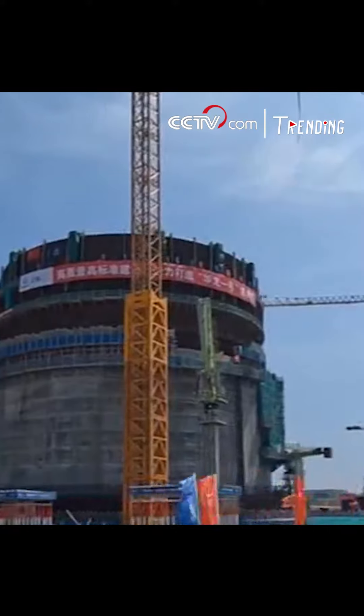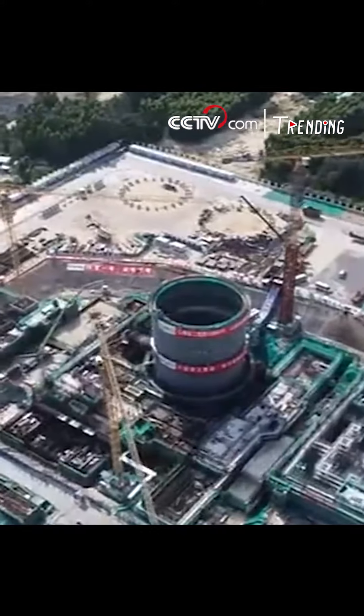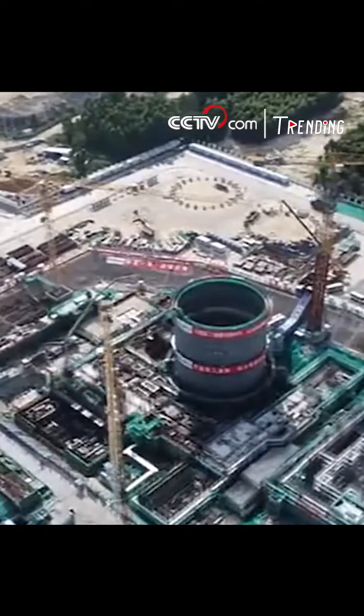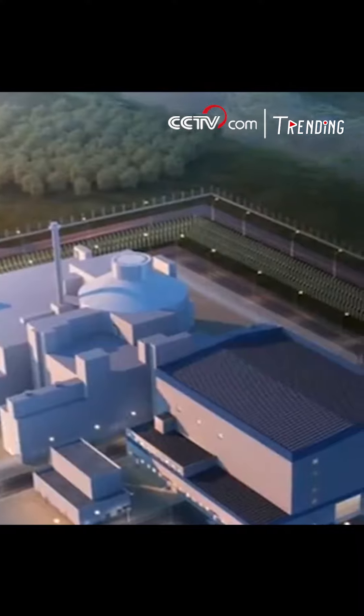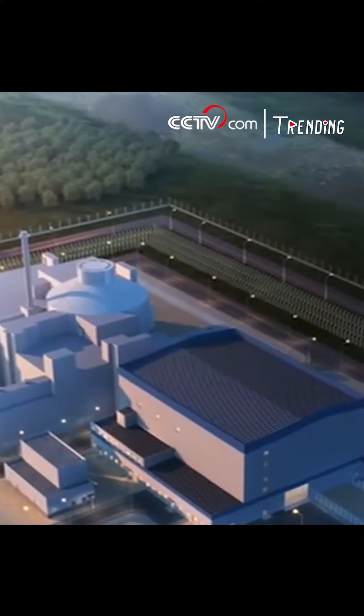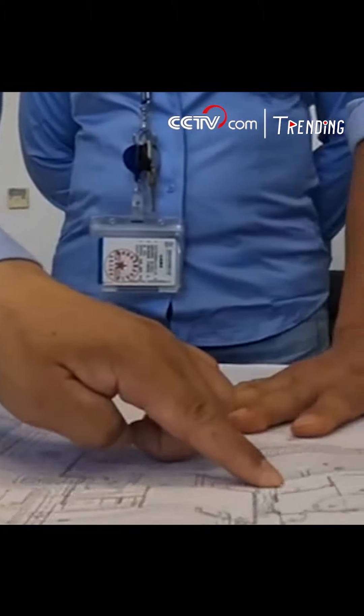China is building the demonstration project of the Linglun-1, a small modular reactor in the country's southern island province of Hainan. It's the world's first such type of nuclear reactor approved by the IAEA, helping to serve the region's diverse power needs, including remote towns.